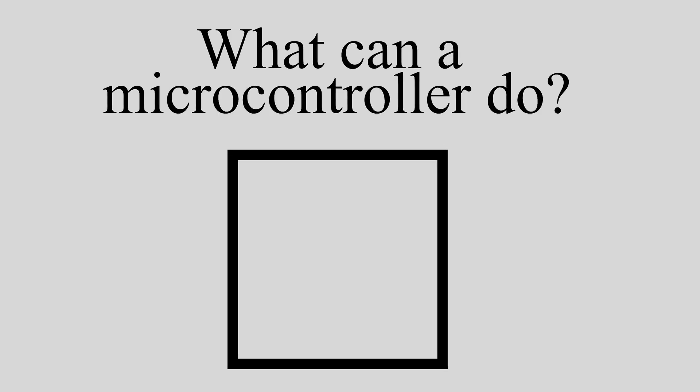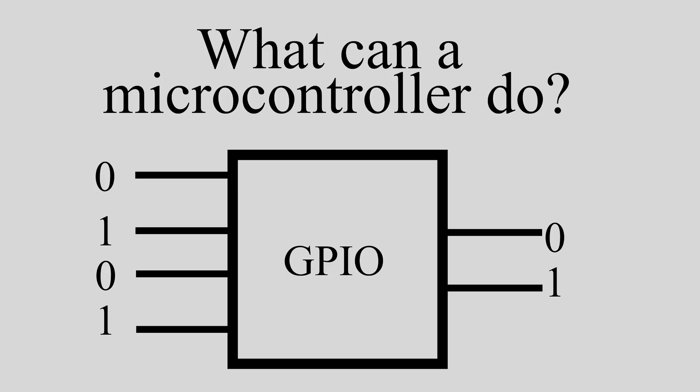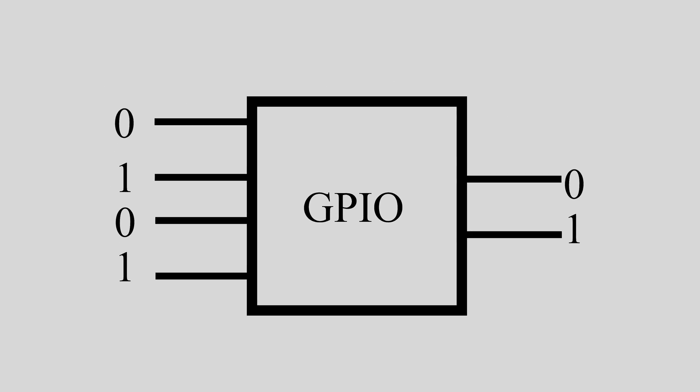A microcontroller by itself is not capable of much more than just doing some basic math, reading an input, and setting an output. Reading an input and setting an output is one of the most basic functions of a microcontroller, and is normally called general purpose input output, or for short, GPIO.